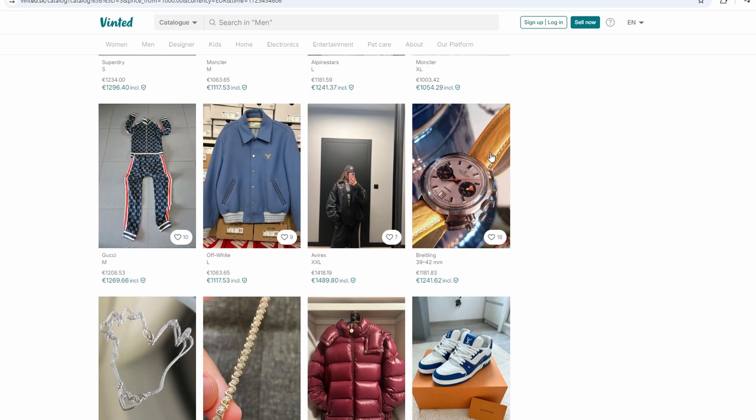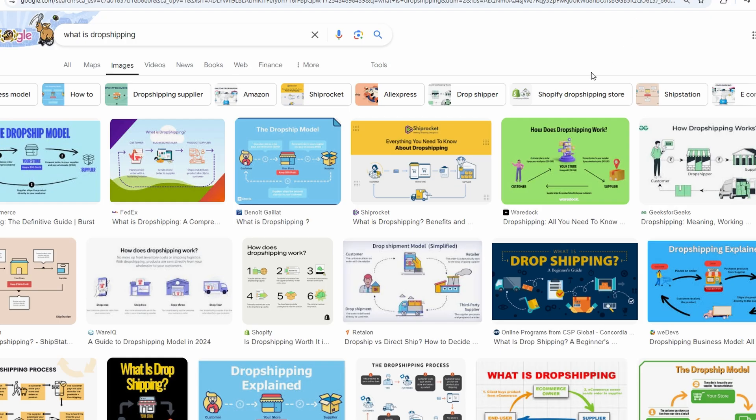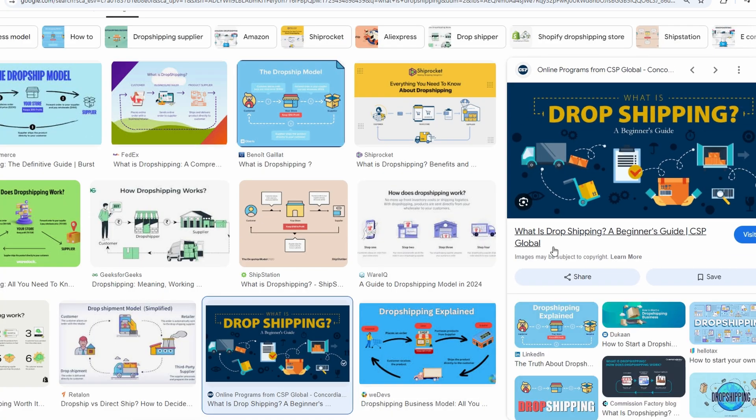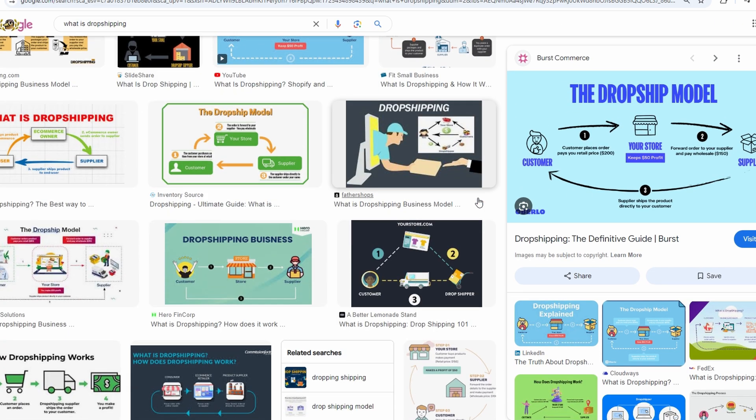This method revolves around something called dropshipping. It's a concept that's been around for a while and is used by companies all over the world, big and small. The basic idea is pretty simple: you list an item for sale on a platform like Vint, but you don't actually own the item. When someone buys it from you, you take their money, go and buy the item from a third party at a lower price, and have it shipped directly to your customer. The difference between what your customer pays you and what you pay for the item is your profit.